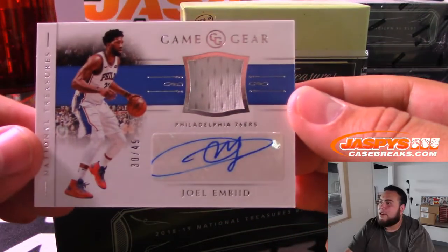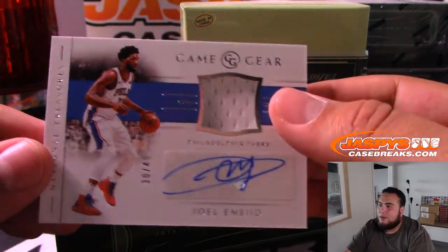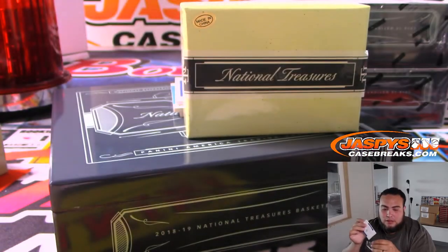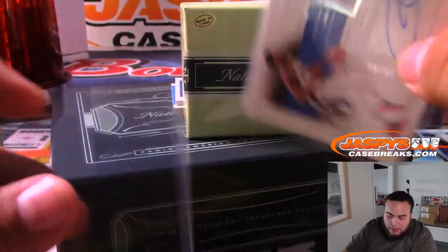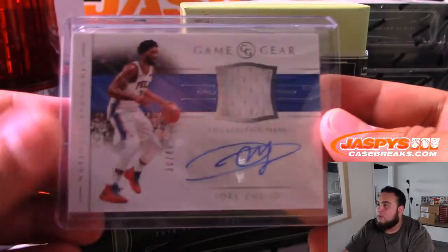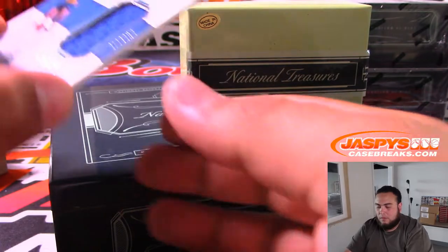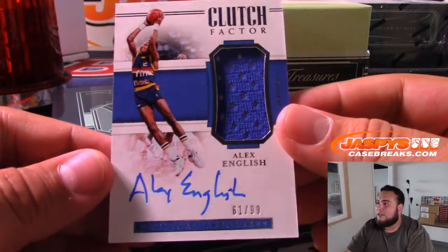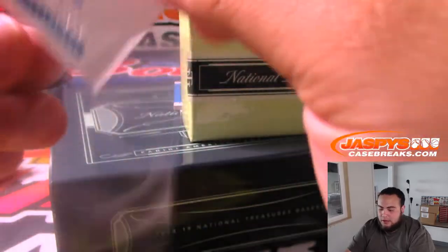We have Joel Embiid — very nice — 30 of 49 for the 76ers game gear. Tony Parker with the 76ers, very nice one right there. And we got Alex English clutch factor 61 out of 99 Denver Nuggets going to Ken.